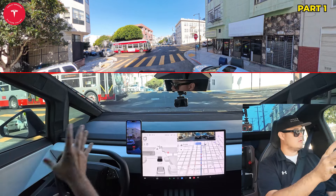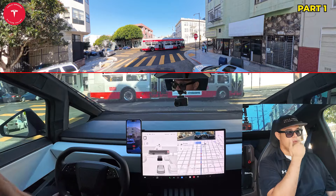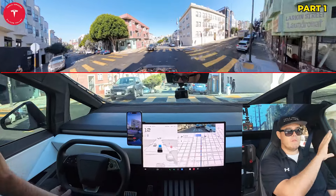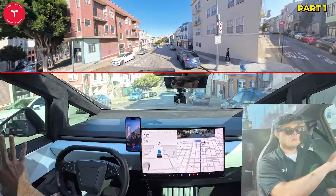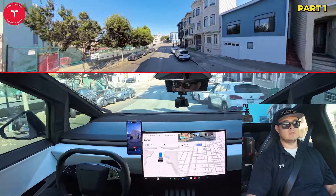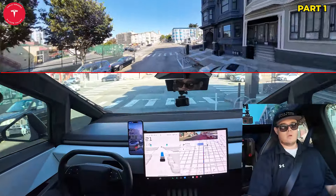So we have a situation up here where there is a mailman in the middle of the road, and it's already navigating around. That's one of those things — there's no traffic there so it knew to move over, which is what you want to see here.